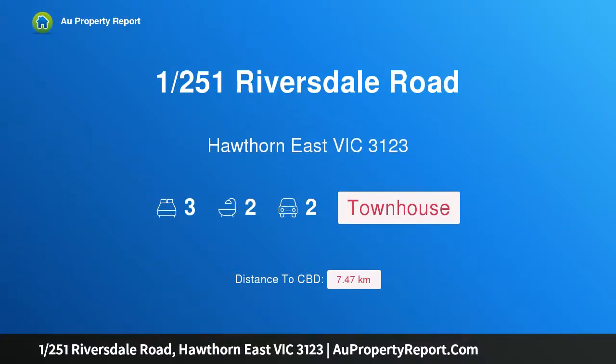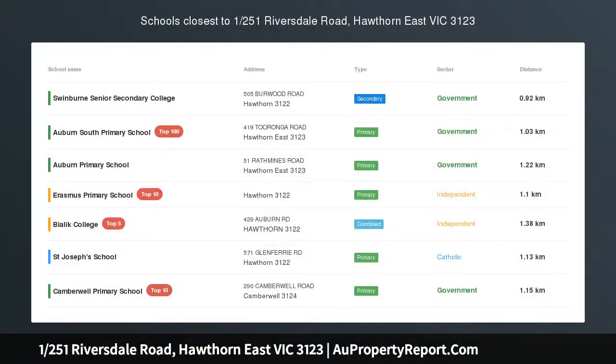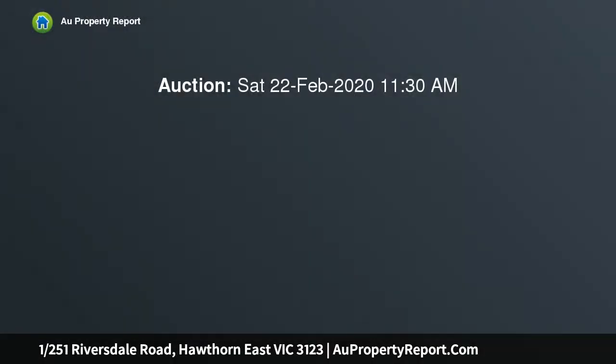Hi, I am glad to introduce property 1251st Riversdale Road, Hawthorne East Victoria, 3123. Modern luxury design for living. The finest example of luxury townhouse living. This immaculate three-level home in a coveted Hawthorne East locale blends striking contemporary design, spacious low-maintenance comfort and superior quality throughout.